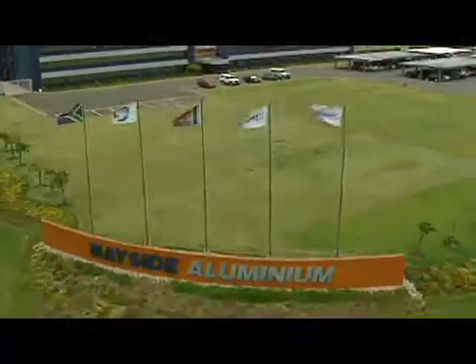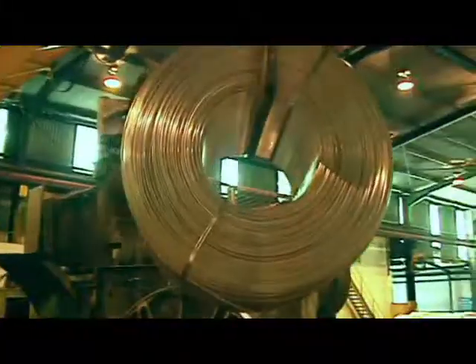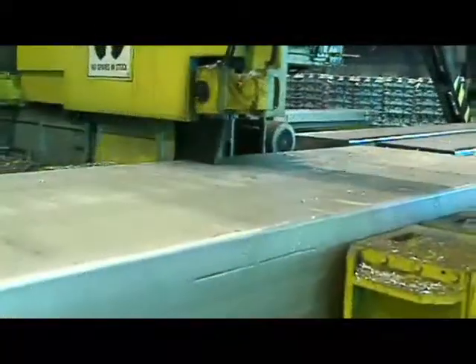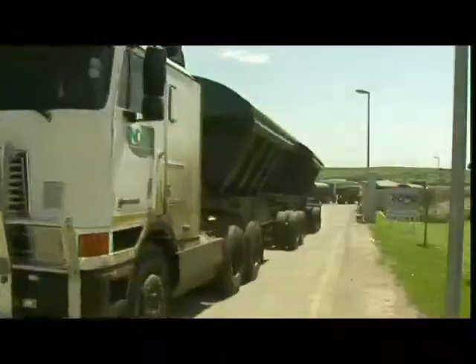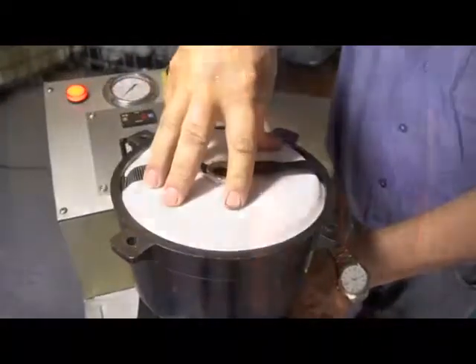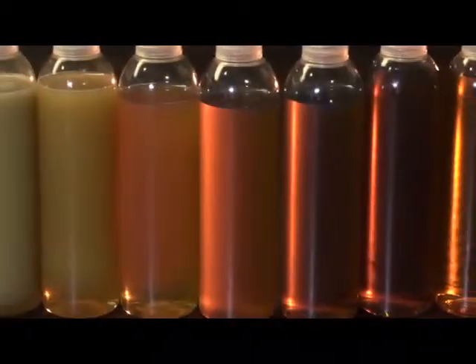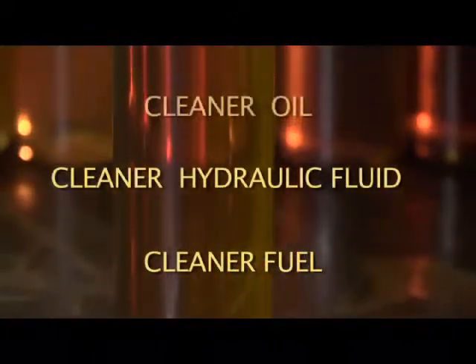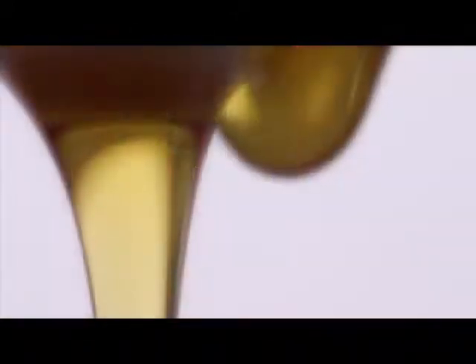Our clients have reported up to a 60% saving in lubrication costs, a substantial reduction in downtime through breakdowns, and fewer component failures after installing our filtration systems. Two-Ships filtration provides oil, hydraulic and fuel filters to suit your unique operating requirements. Our undertaking: cleaner fuel, cleaner hydraulic fluid and cleaner oil — or your money back. It makes sense, doesn't it?